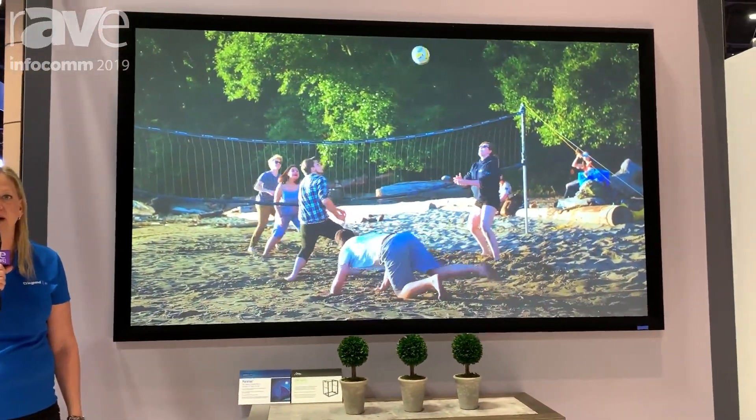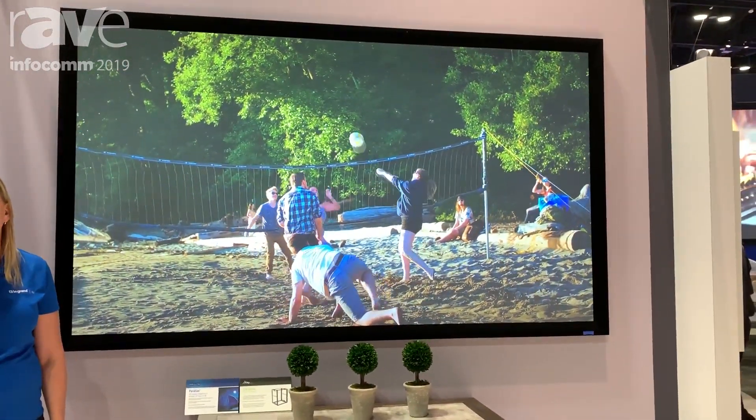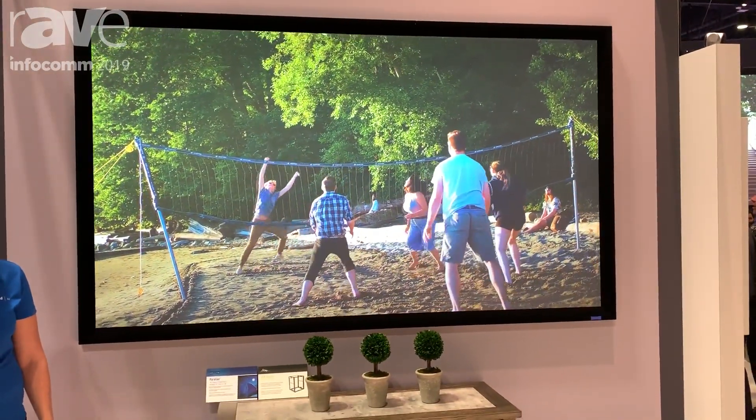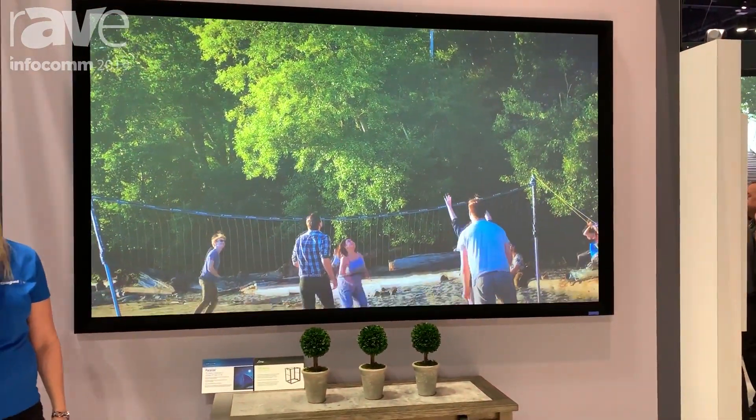Parallax Pure 2.3 provides a 2.3 gain, so you get excellent brightness, contrast, and resolution even when you have a very highly lit room or a lower output projector.